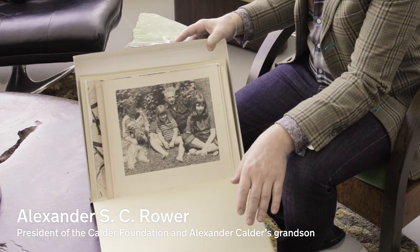Buying the Connecticut property was an incredible shift for my grandparents. To actually own his own property had a dramatic effect. So in 1933 when they bought the farm, he spent most of the year repairing the place and making it livable. By 1934 he was very inspired to use the outdoors, his own property, to make sculpture outside.